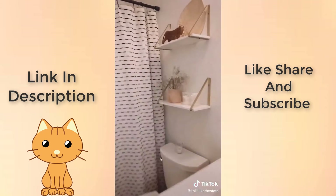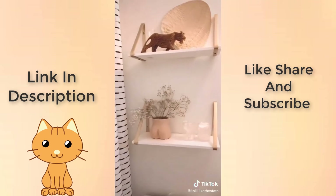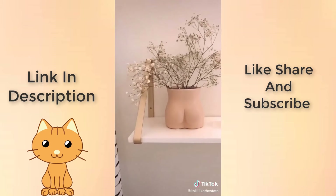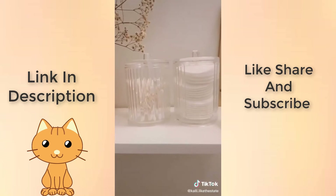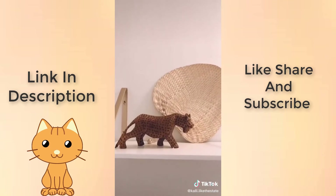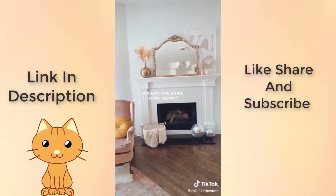This set of shelves fits perfectly in the space above your toilet and is really easy to assemble. This cheeky vase might be my favorite Amazon find ever — it's so cute. This canister set is perfect for Q-tips and cotton pads and was under $10. And I absolutely love this rattan fan for shelfies. Follow for more home finds.